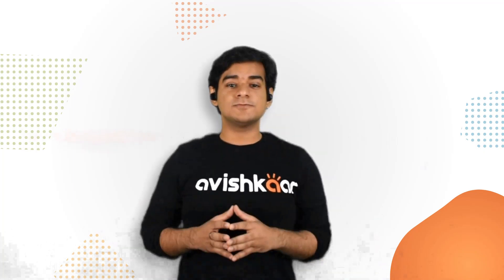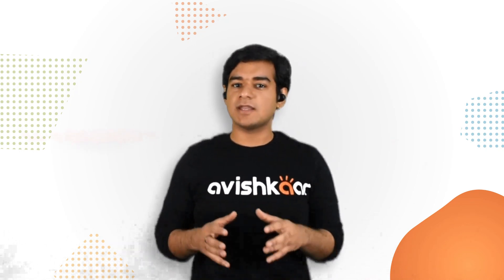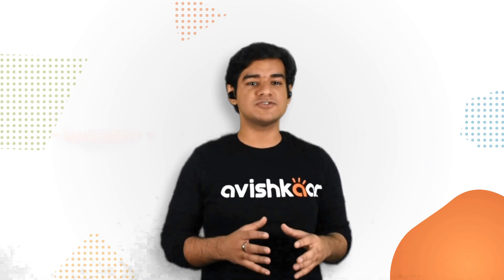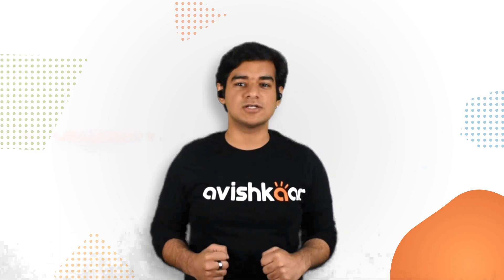Hello Young Innovators. My name is Nitish Chopra. I am a Program Manager and an Experience Designer here at Avishkar. Today, I am going to talk to you about a new series of kits that Avishkar is launching.